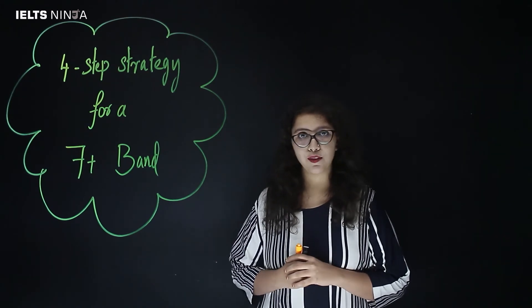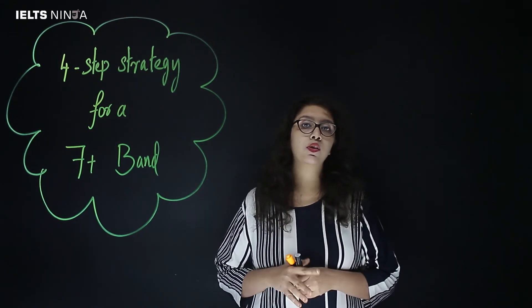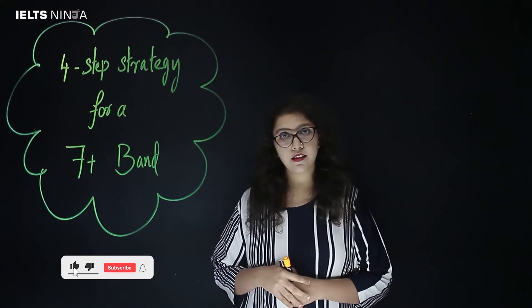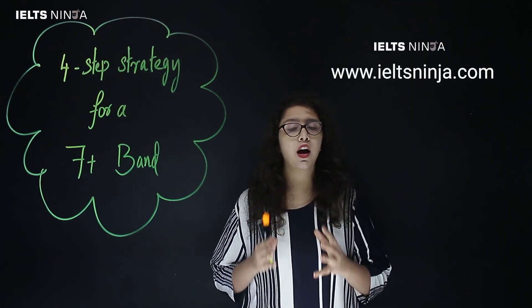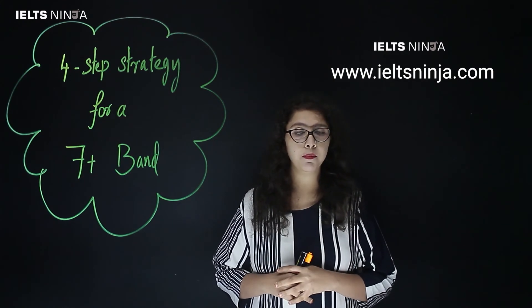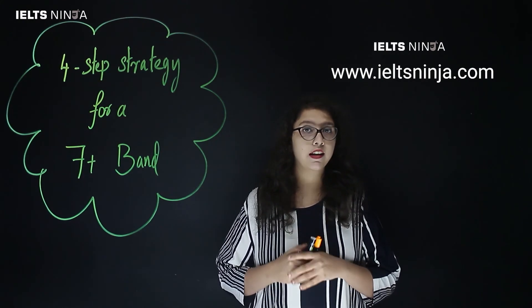Hope these strategies were helpful. In case you want to look at more IELTS-relevant content, please subscribe to IELTS Ninja. You could also check out our website ieltsninja.com to be updated with our latest courses.